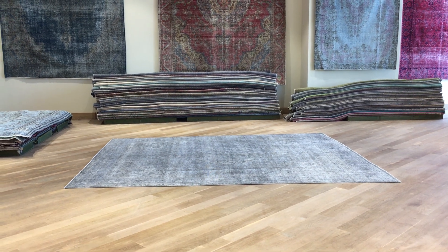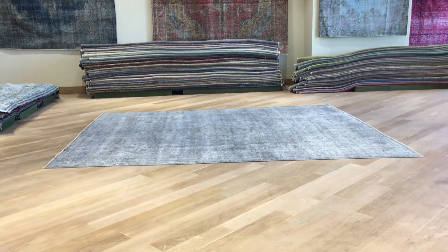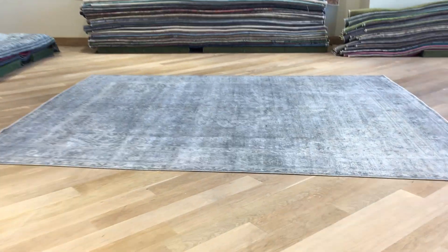This is Vintage Carpet 19157 — a Persian handmade carpet. It's a stunningly beautiful, high-quality Persian carpet that we straight away decided to add to our luxury collection.